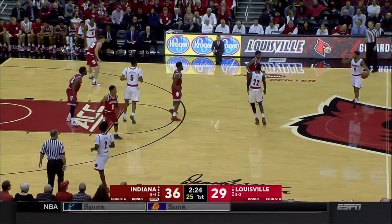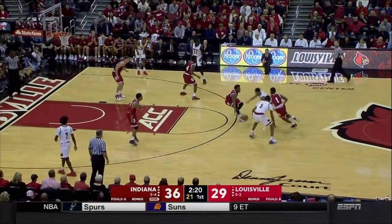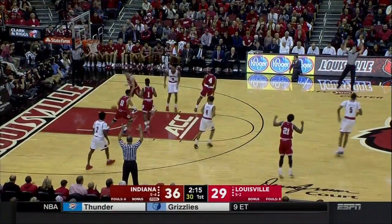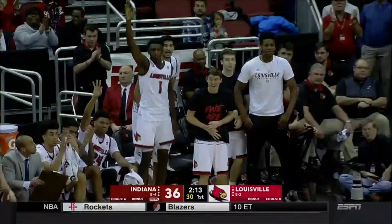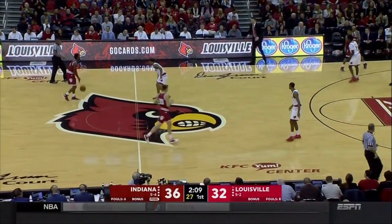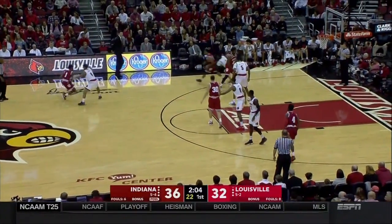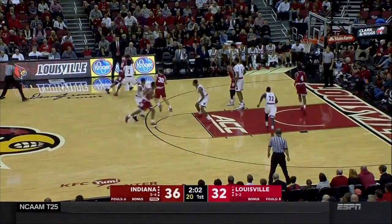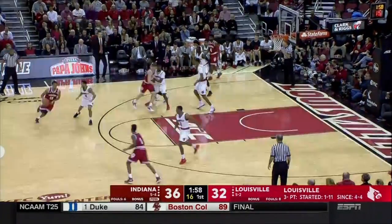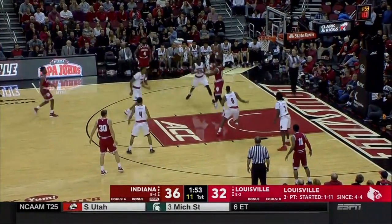Williams just picks the ball up off the deck and knocks down a three — his second of the game. He's done a nice job coming into the game given the foul trouble to Ray Spaulding and Anas Mahmood, both with two fouls sitting on the bench, as is Juwan Morgan and Deron Davis for Indiana. We're seeing the second team frontcourt for each team right now.